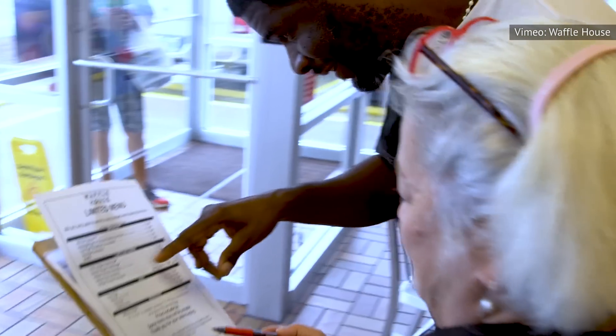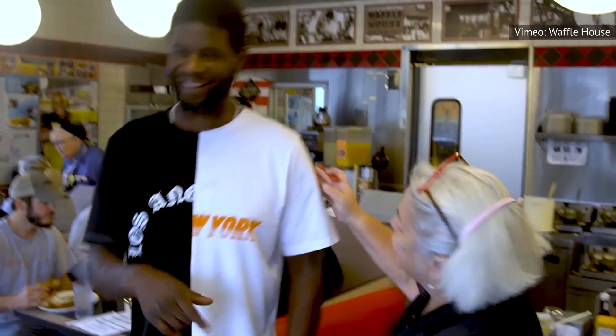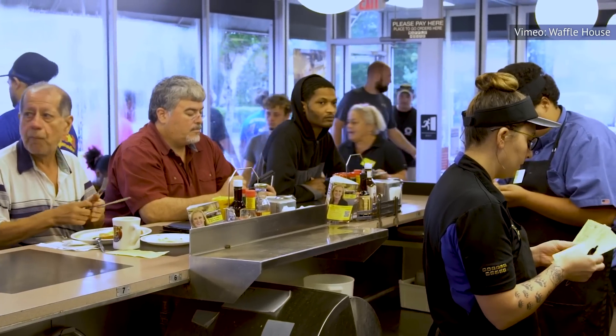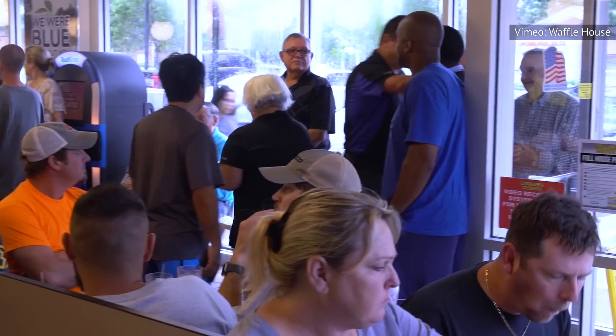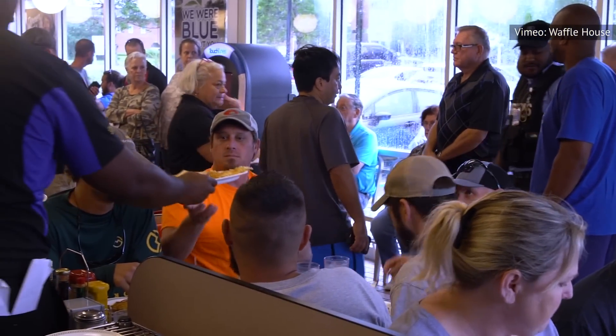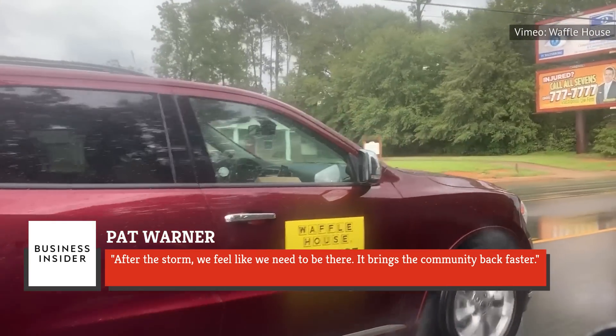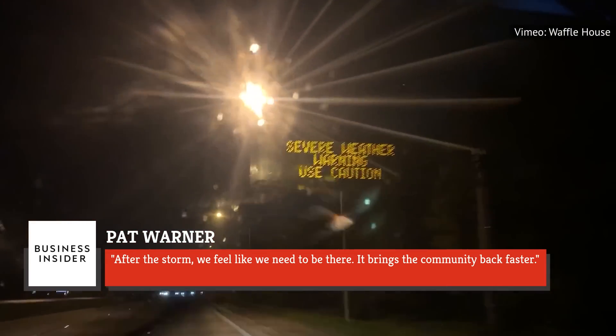For code yellow status, Waffle House has implemented four different kinds of disaster menus, so that no matter the level of storm or destruction, the restaurant could still operate to some degree and provide food and shelter. Speaking to Business Insider, Waffle House spokesperson Pat Warner has said, "After the storm, we feel like we need to be there. It brings the community back faster."